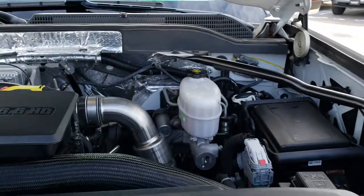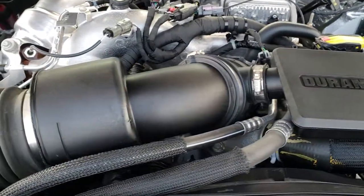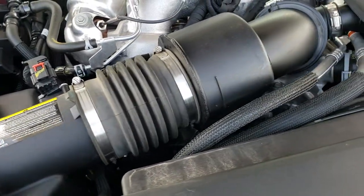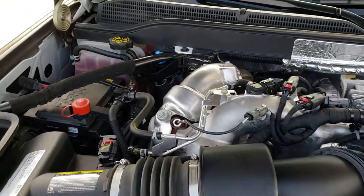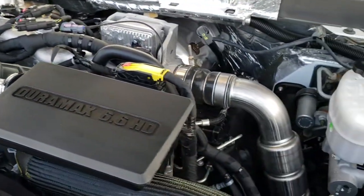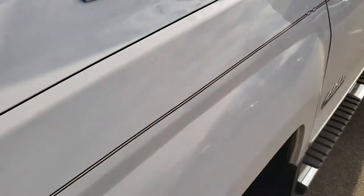Under the hood we have the 6.6 liter Duramax diesel L5P motor — 445 horsepower. Engine bay is very clean, runs very smooth. This truck has been fully safetied and inspected by our service shop. It has a fresh oil and filter change, all the fluids have been checked and topped off, and this truck is 100% ready to go.